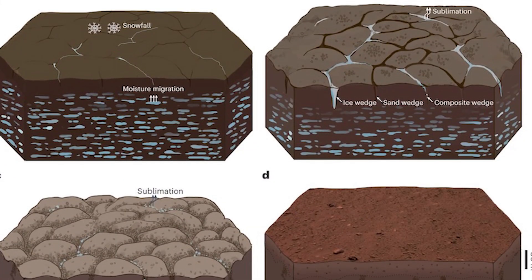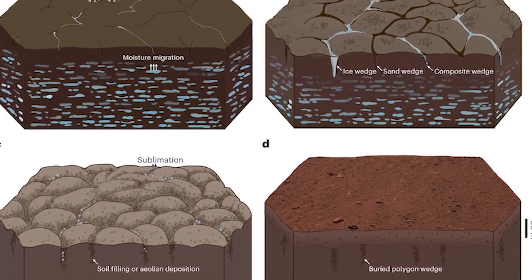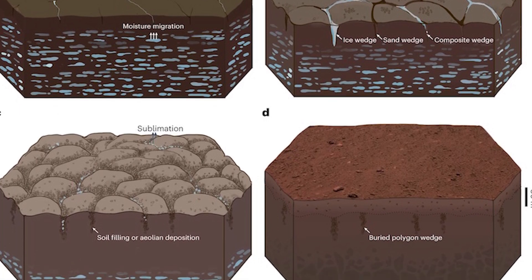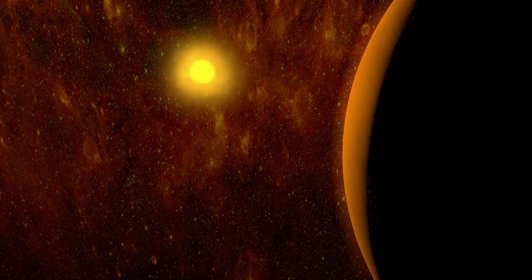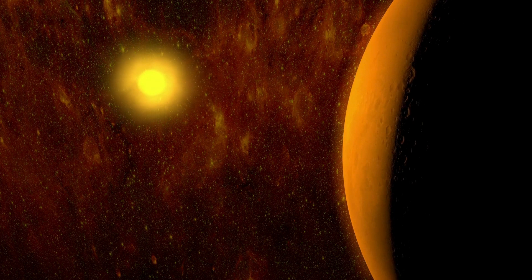A similar process on Mars, about 2 to 3.5 billion years ago, may have caused the newly detected fissures, which are tens of meters larger than those found on our planet. Surprisingly, the model also shows that the tropics on Mars were cold enough to cause cracks similar to those seen near Earth's icy poles.